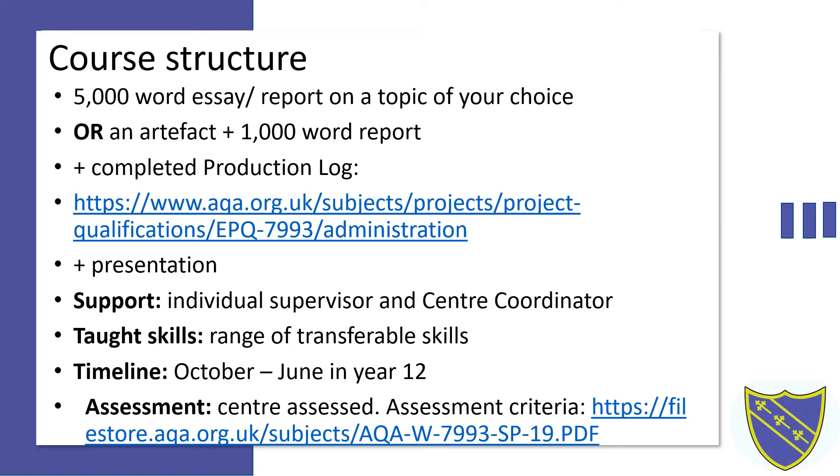An EPQ comprises a 5,000 word essay or report on a topic of your choice, or an artifact with an accompanying research report of approximately 1,000 words. Your EPQ can be on any subject that you choose, although many students prefer to select a topic that demonstrates their interest in a particular university course or career. Care needs to be taken not to overlap with any other courses being studied.